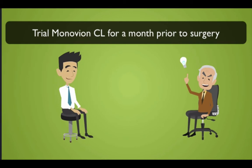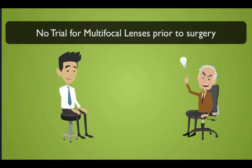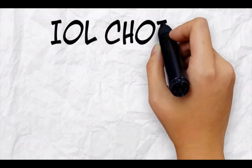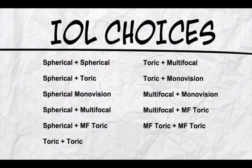Vision with a multifocal IOL is not similar to multifocal contact lenses, so we don't do a trial on these patients. In addition to sphere, toric, and multifocal options, now there are even multifocal toric IOLs, giving our patients a full range of visual capabilities.